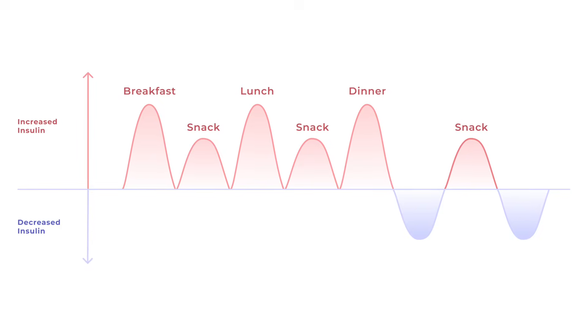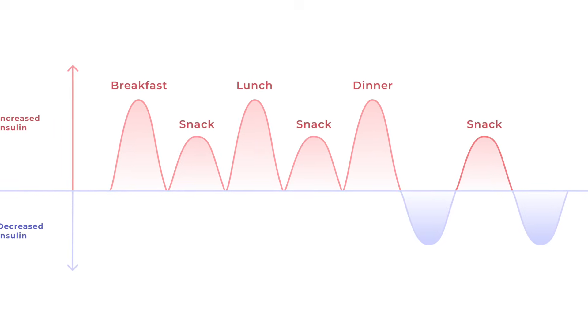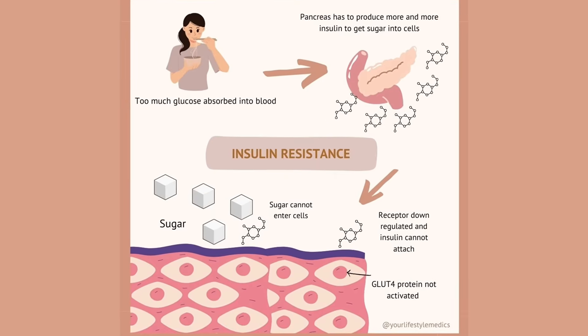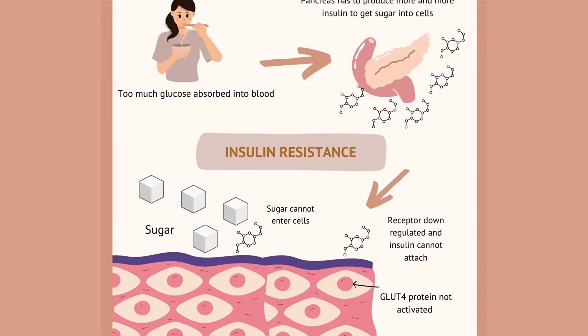Insulin resistance and type 2 diabetes are caused by diet and lifestyle choices. If you're eating a diet that causes frequent blood sugar spikes throughout the day, insulin is constantly released to manage it. High levels of insulin over time cause your cells to become insulin resistant. Your body compensates by producing more insulin, and eventually your pancreas can't keep up. It becomes a cycle where high insulin causes insulin resistance, and insulin resistance keeps insulin levels high — getting progressively worse. Many doctors call type 2 diabetes a progressive disease, but it can be reversed when you address the root cause: insulin resistance.